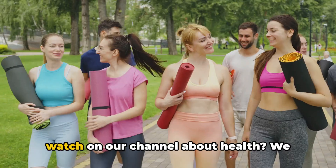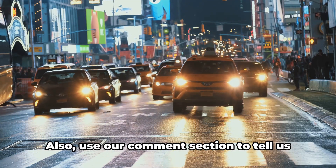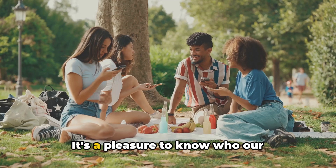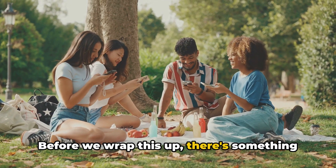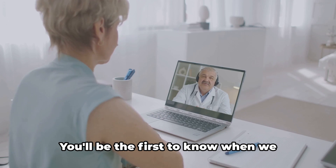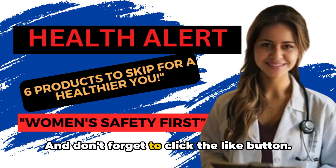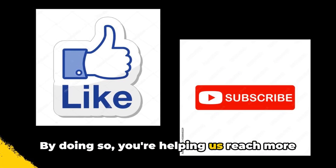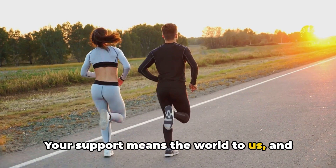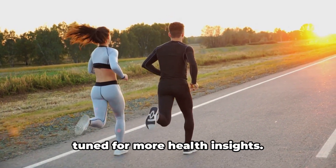So what are the next videos you want to watch on our channel about health? We recommend two interesting topics that could be extremely useful for your well-being and health. Also, use our comment section to tell us where you are — whether you're in the USA, Europe, or Asia, it's a pleasure to know who our subscribers are. Before we wrap this up, make sure you subscribe to our channel. You'll be the first to know when we release new videos. And don't forget to click the like button — by doing so, you're helping us reach more people and spread awareness about the importance of health and wellness. Your support means the world to us. Remember, your health is in your hands. Stay informed, stay healthy, and stay tuned for more health insights.